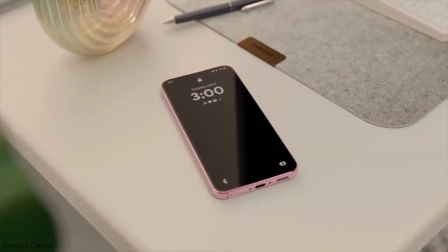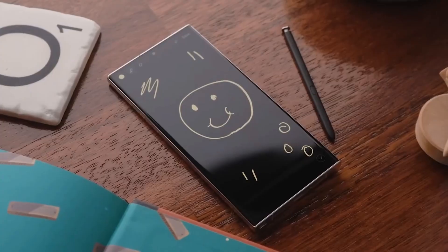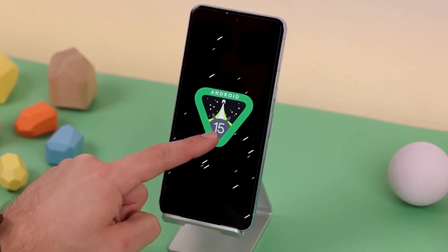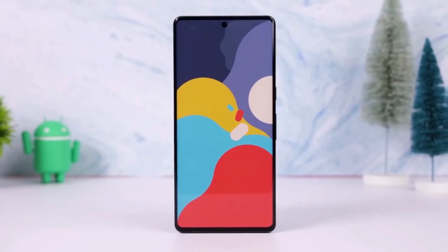Including the Galaxy S23 series in the first phase of the update is great news for its users. Even though it launched in 2023, the S23 is still a very powerful phone, and this new update will help it stay just as fresh and capable as newer models like the S24 and S25. What are your thoughts on this? Let me know in the comments section.